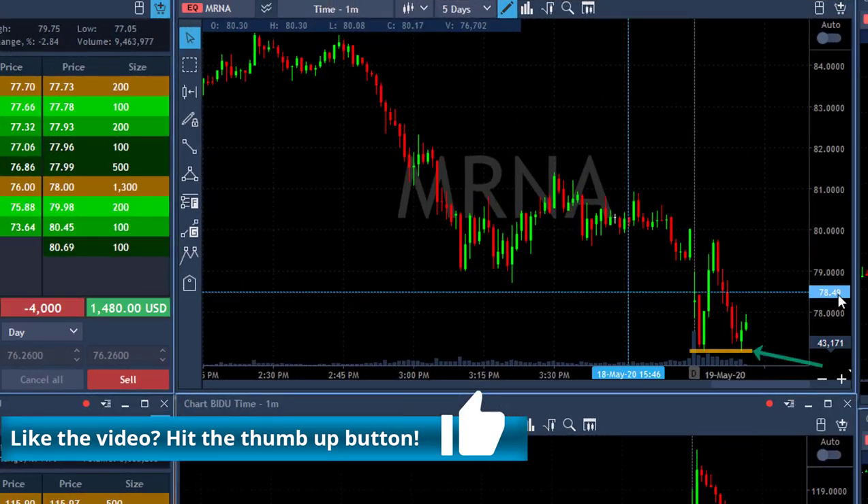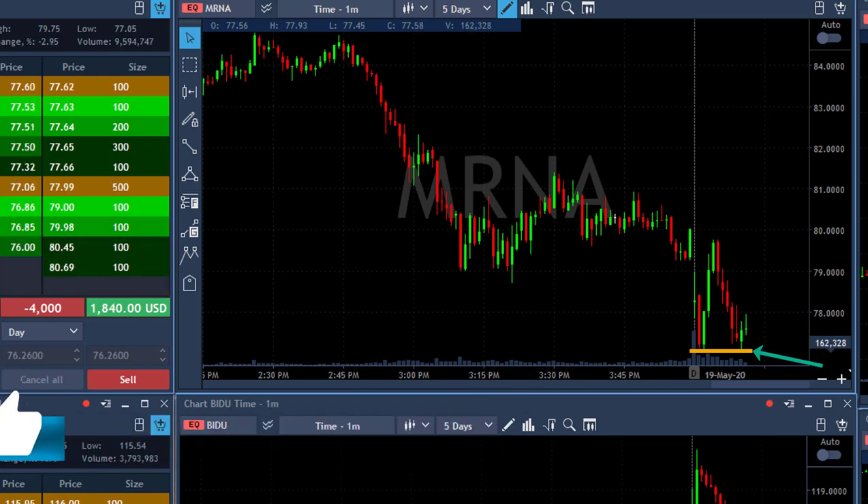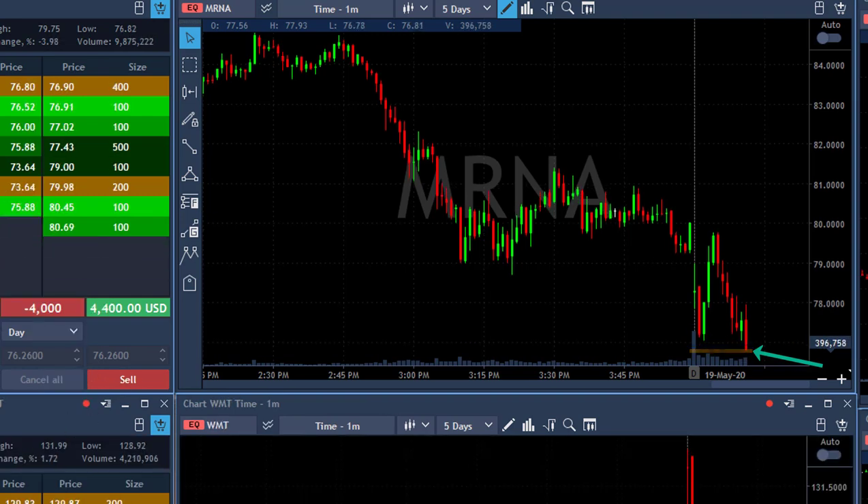MRNA made it down — just touched the lows as you can see here, but bounced a bit. I think it's very, very likely to move down under the low at $77.05. And once it does that, I'm going to take my partial — and now it did.